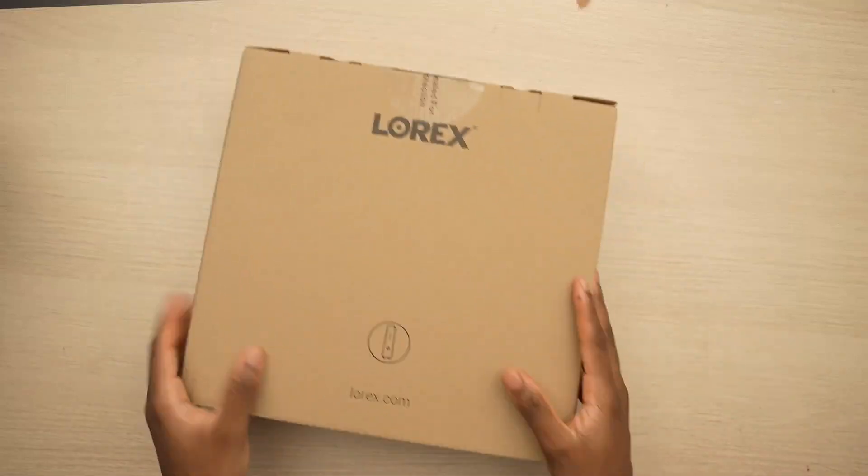Are you tired of lost wireless connection? Well, those days are no more. Let me tell you about the Wi-Fi Halo.